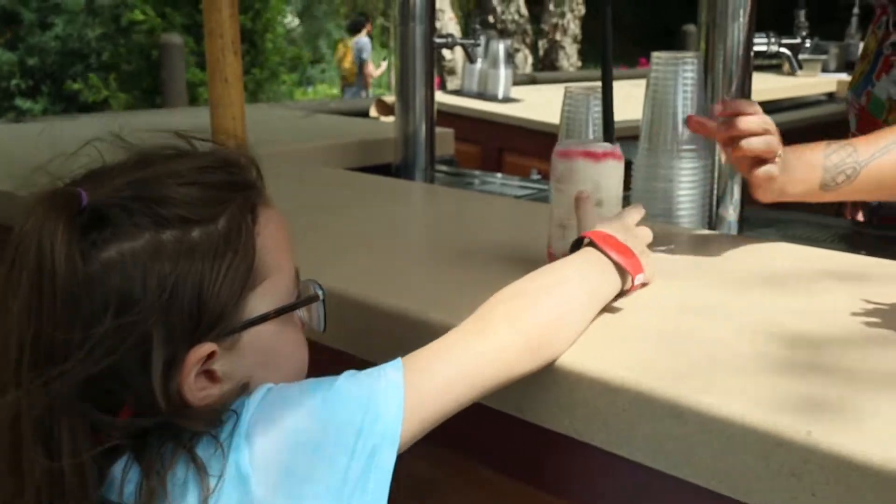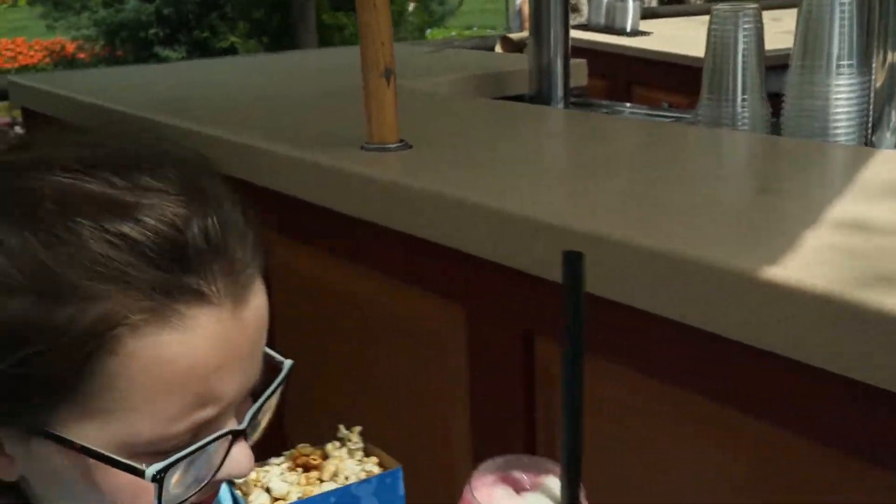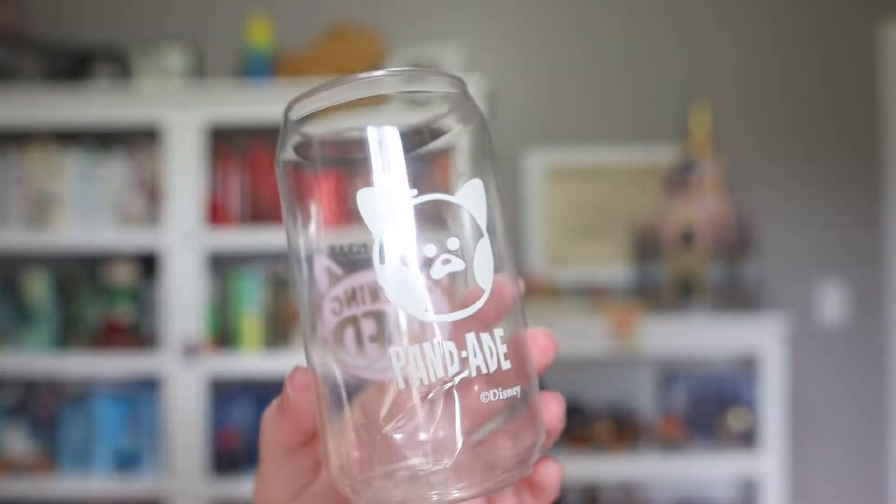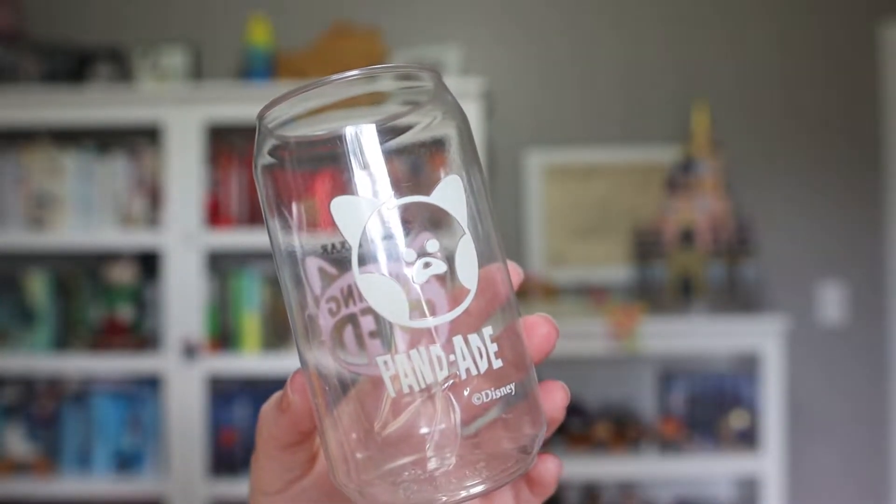Next I'll show you our next Turning Red item. When we were in Epcot at the Canada Pavilion they had a drink called Pandade — some kind of boba tea raspberry coconut situation. My daughter got it because she loves the movie, and this is the little cup it came in. It is just a cheap plastic cup; I don't expect this to hold up. It's already kind of dented and scratched but we're going to hold on to it a little longer. It has the Turning Red logo on one side and it says Pandade with a red panda head on the other.